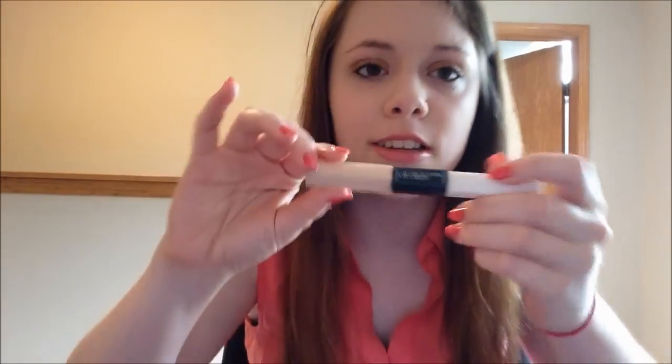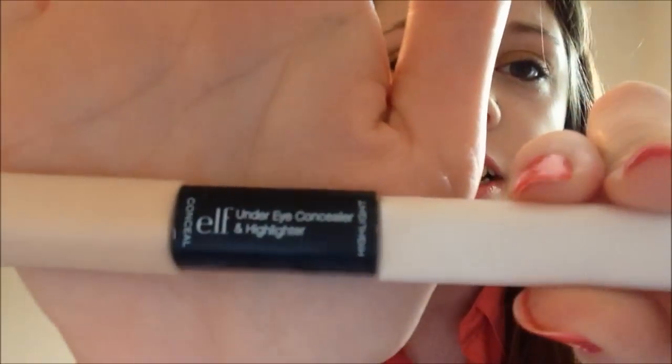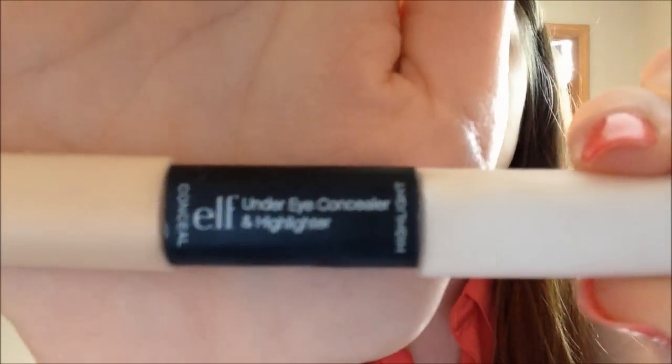The next thing is more beauty related, and it is the Elf Under Eye Concealer and Highlighter. Mine is a little dirty because I've used it so much. This is just to conceal — I use this to conceal under eye bags. You put this highlighting end right underneath, and it highlights really really well. You put the concealer right along the bag and it completely gets rid of any darkness under the eye. I honestly use this as a regular concealer sometimes just because it's so good.